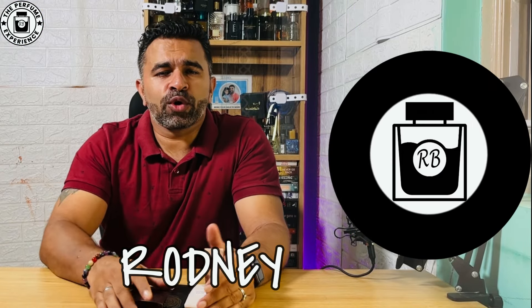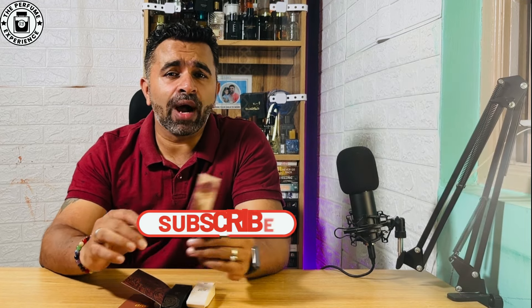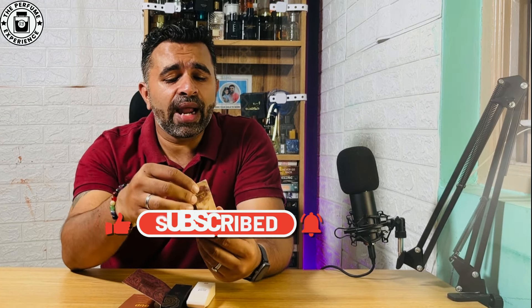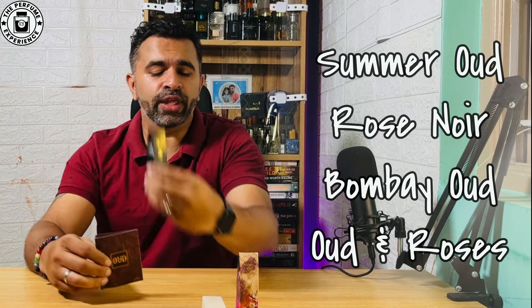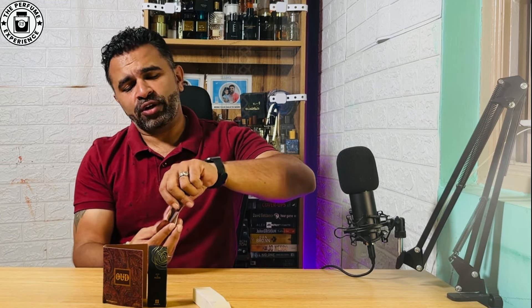Hello there, welcome to the Perfume Experience. My name is Rodney. We're back again today with another video. I have four fragrances from the house of Amad Al Maghrabi — these are official samples. I got them from a Facebook seller called Talib Musabai, who has samples available for very low prices. The four fragrances are Summer Oud, Rose Noire, Bombay Oud, and Oud and Roses.